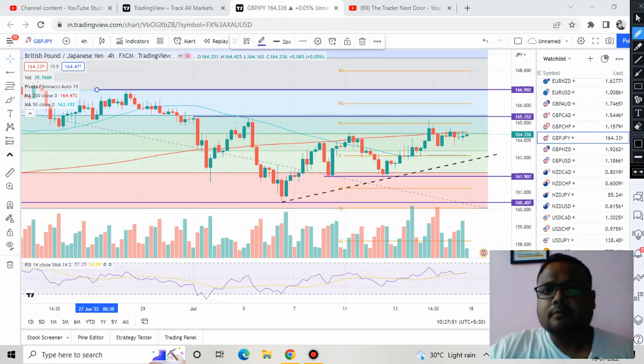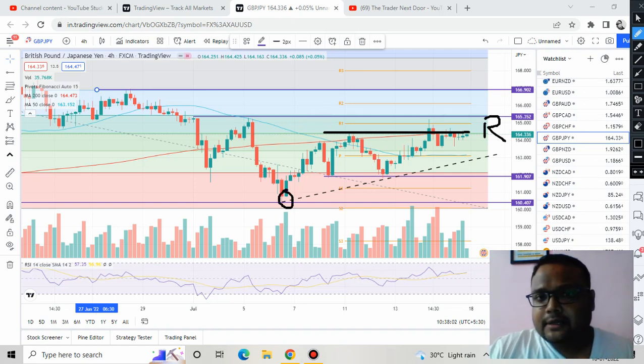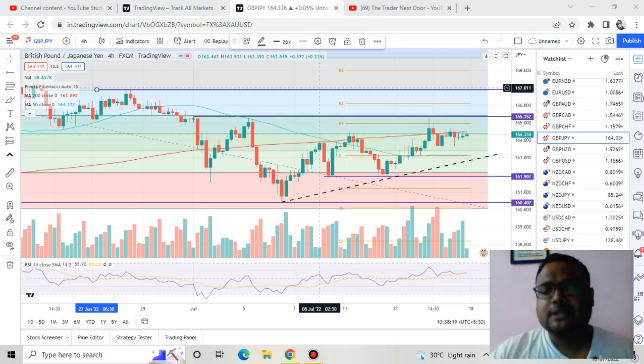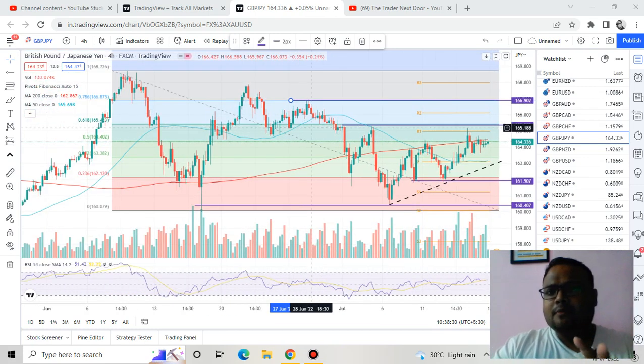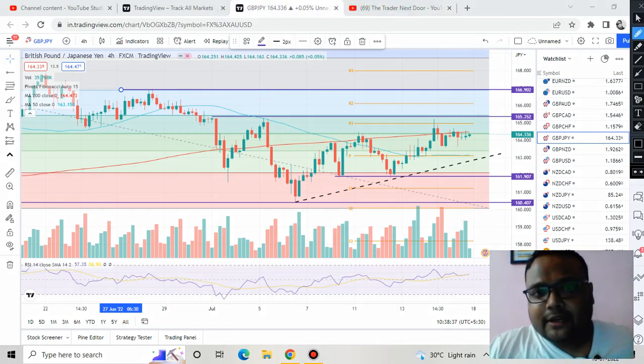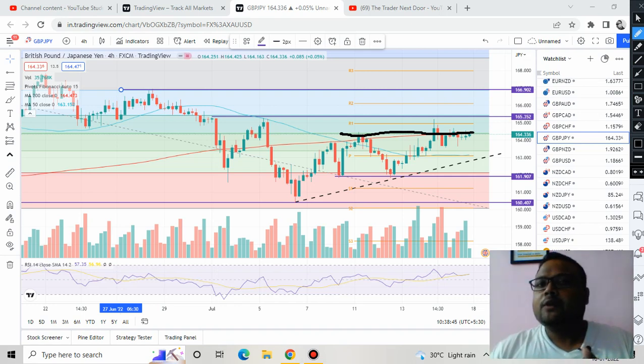One thing we need to focus on is that though the market is unable to cross this particular resistance, whenever the market comes down, it is not breaking the previous lows. The market is forming higher lows. Higher lows in the market signify that buyers are present and are not ready to surrender. This pattern in an uptrend market is called an ascending triangle pattern, which is a very powerful pattern — and here we have more or less an ascending triangle pattern.